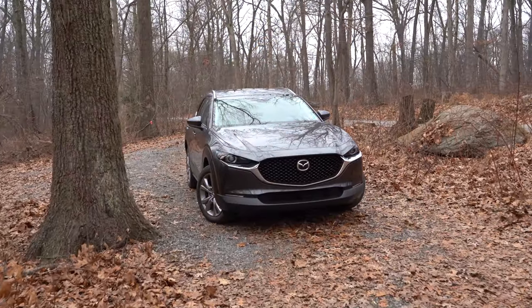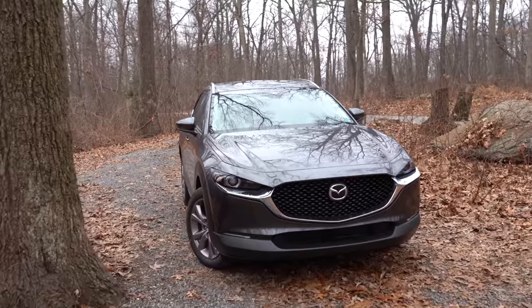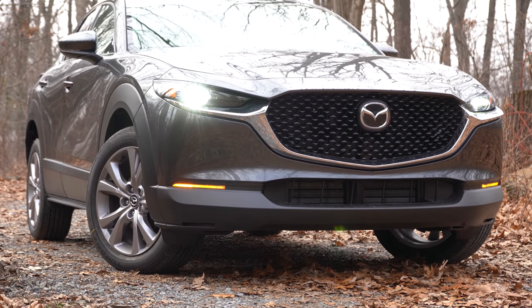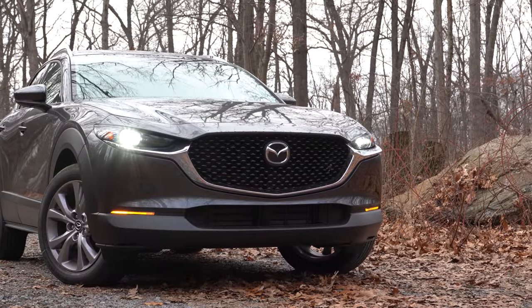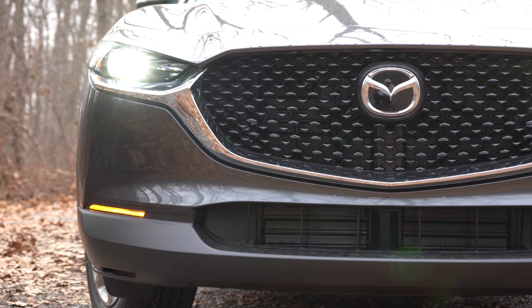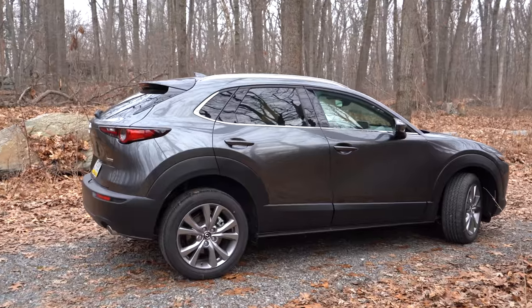Here she is — the new 2020 Mazda CX-30 in Machine Gray Metallic. Starting up front: LED headlights come standard across the board with an automatic feature that turns them on when it gets dark. LED daytime running lights also come standard, and there's a chrome perimeter around the front grille, which extends to the bottom portion of the headlights.